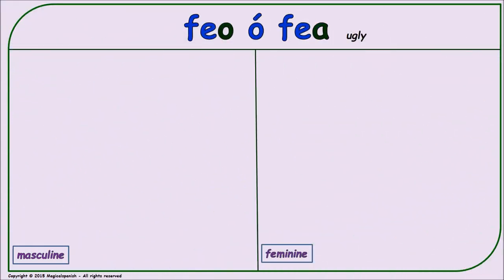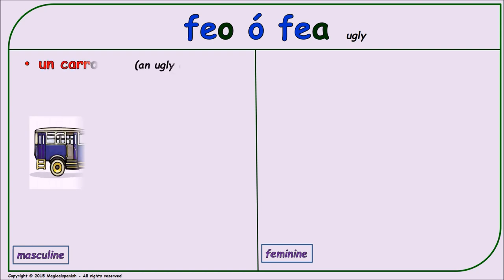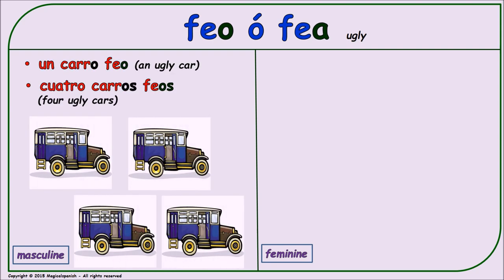'Feo' or 'fea' (ugly). Masculine singular: 'un carro feo.' Masculine plural: 'cuatro carros feos.'